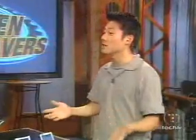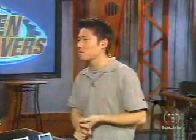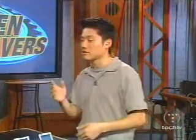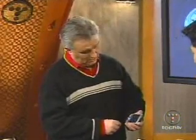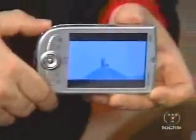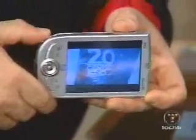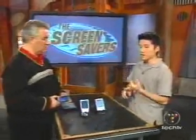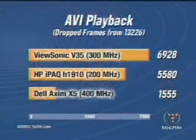We ran some benchmarks on these. For most PDA functions you're not going to notice a difference, but we figured video would be a good test. We're using a Pocket DivX player — pulling down some MPEG-1 and DivX files and just playing them. It tells you how many frames are dropped. If the processor can't keep up, it drops frames to maintain playback. Shorter bars are better — fewer dropped frames. This is actually Ice Age playing on the device right now.